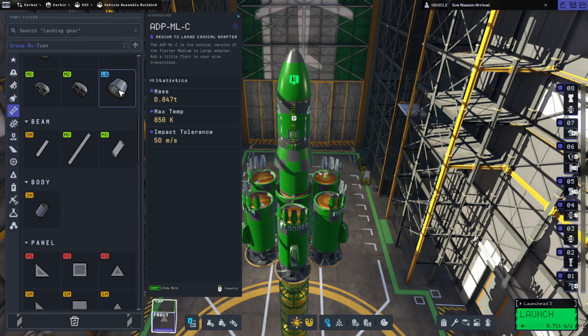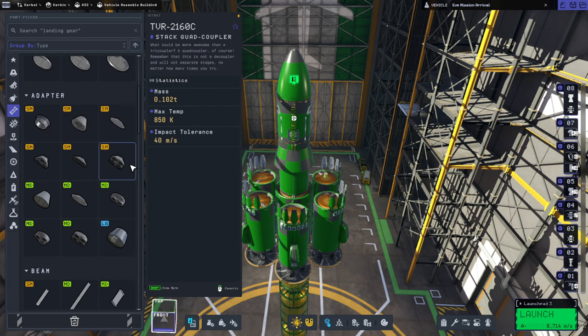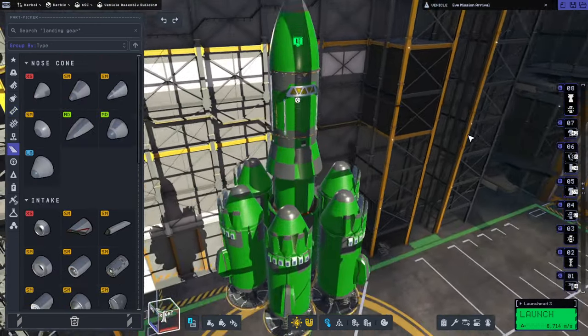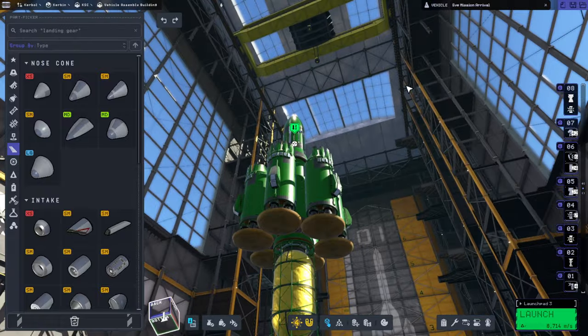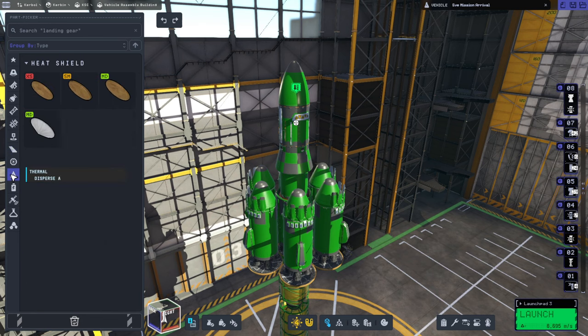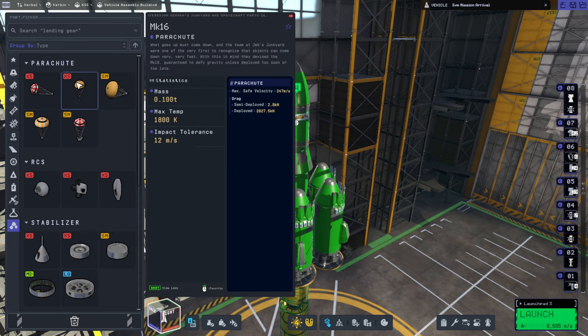Maybe structural nose cones with drogue chutes would be a good idea. This structural one has lower heat tolerance — 850 compared to 1000 — so we don't really want to use that. It's a structural conical adapter; it should have better heat tolerance than a cargo bay one, but apparently not. I'm going to try putting these nose cones here — this should still be fairly well protected as long as we don't tilt away — and we're going to put some drogue chutes on here.